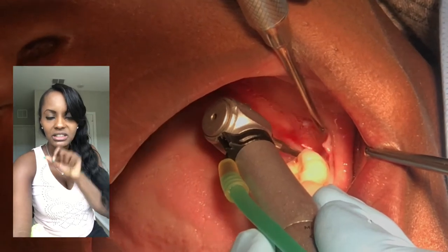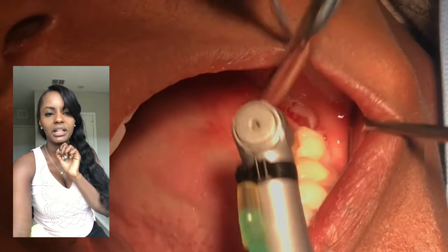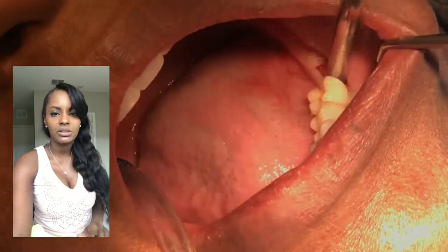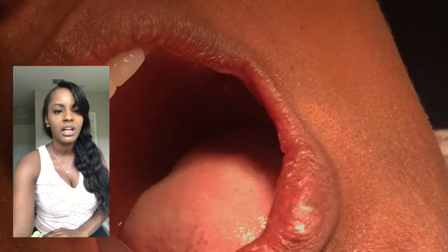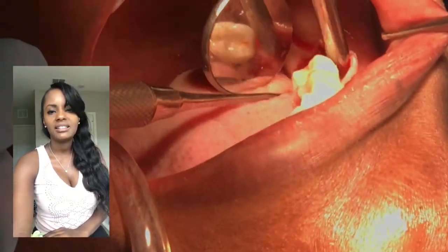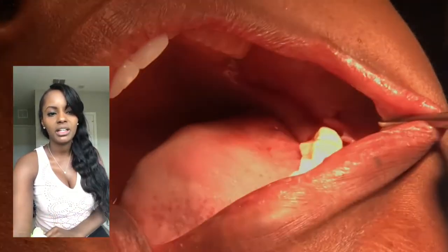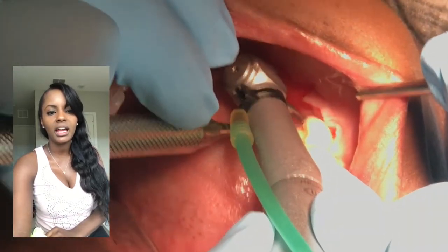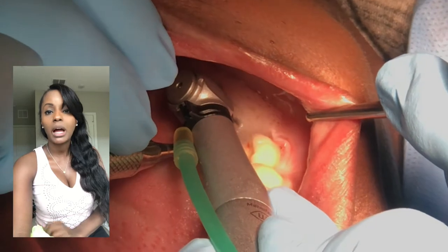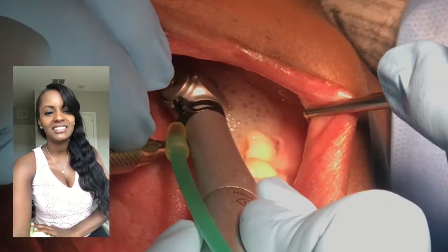He puts a little divot into the spot of where the implant's going to go. The water you see there is actually saline water - we have saline bags. He's using all of my tools and instruments that I use in my office, and it's a saline bag so the water's sterile. It's not coming out of our regular machines. We want to keep the area as sterile and clean as possible. He's doing it again with the round burr just to mark the spot.